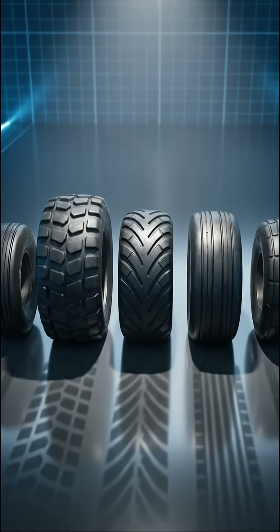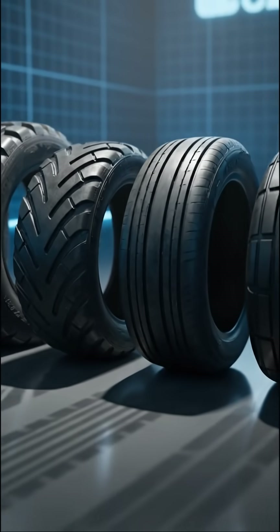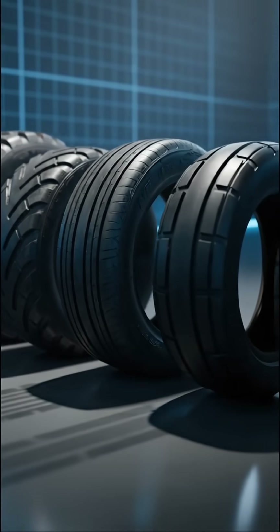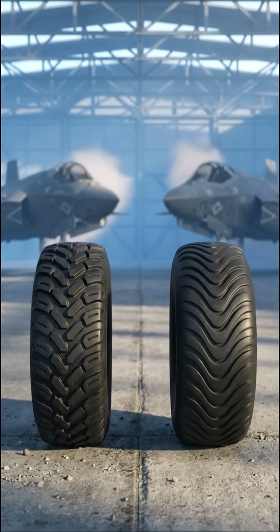But here's the catch: every aircraft has a unique tire tread pattern, custom designed for its weight, speed, and mission. The Navy uses different treads than the Air Force. Even jets from the same base can vary.